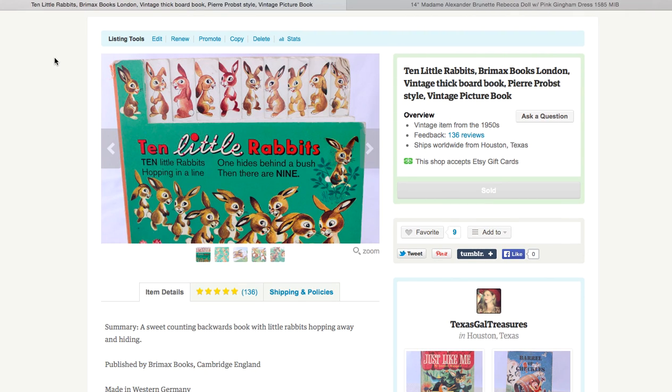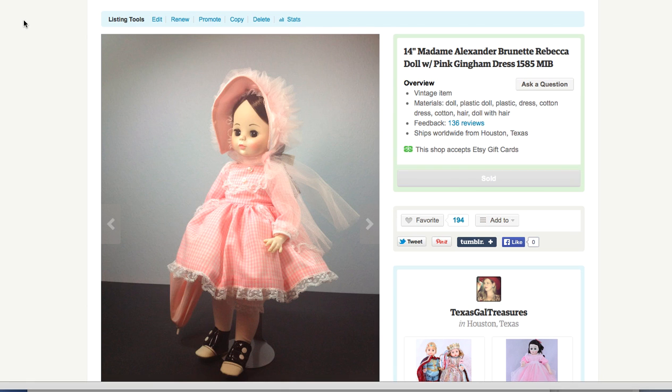This is another Pinterest one — I was working hard on my children's books board. This baby is $25. So if you are passing over vintage children's books, don't — because I think I picked this one up for a dime and sold it for $25. Totally worth it.